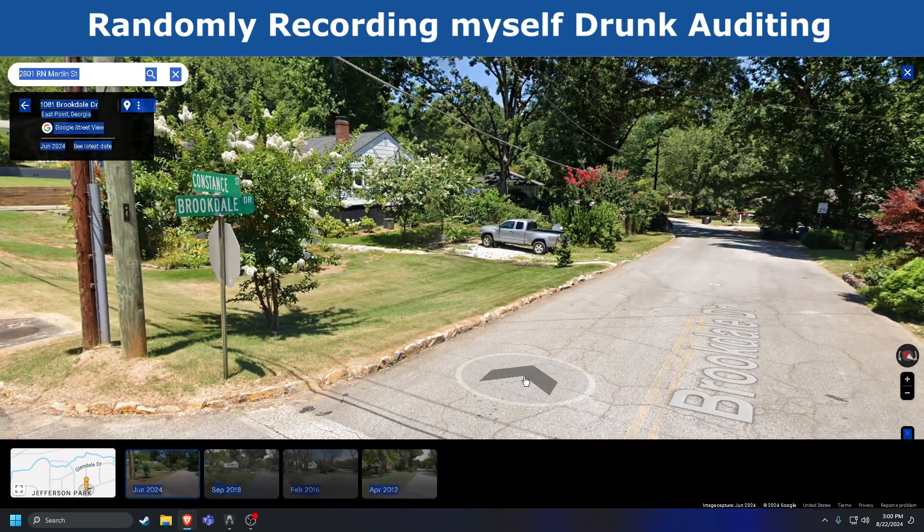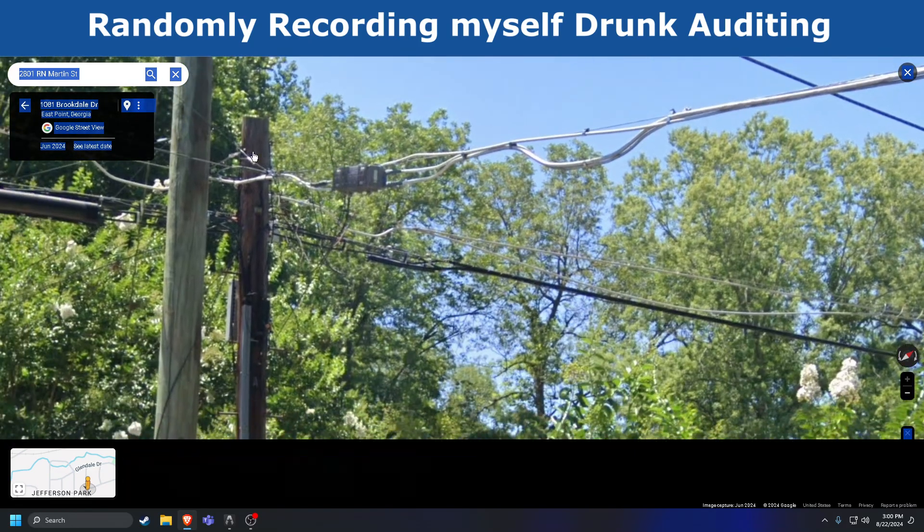It's the amplifier! Alright, so that amplifier...